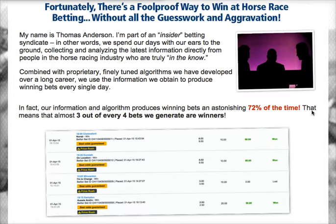So how does it work? Combined with the proprietary finely tuned algorithms we have developed over a long career, we use the information we obtain to produce winning bets every single day. In fact, our information and algorithm produces winning bets an astonishing 72% of the time. That means that almost three out of every four bets we generate are winners.